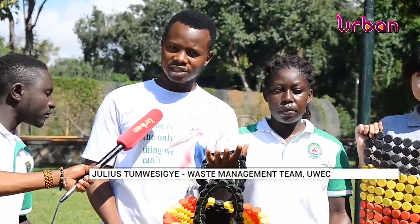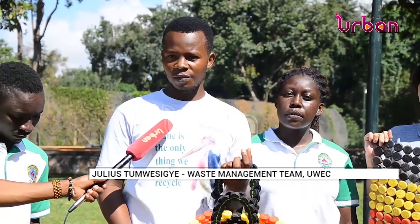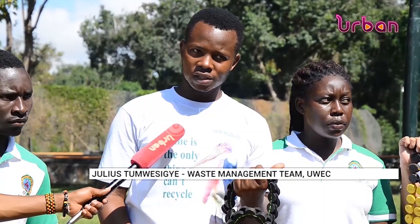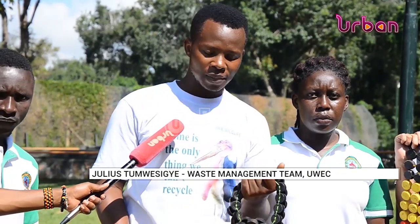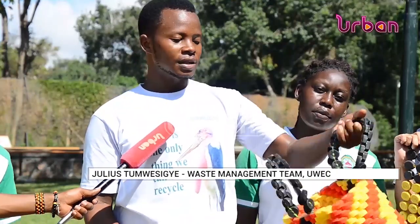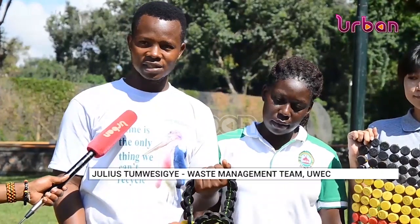We collect from markets, villages, and sometimes the forest — but whatever plastic trash we get, we don't throw it back into the wetland. As a team, we collect the bottles, sort them by color, and wash them. Then we think: what can we make from this waste? At the end of the day, we come up with innovations — unique bags, and products like the flag of Uganda. Once you make beautiful products out of waste, you can make business out of waste.